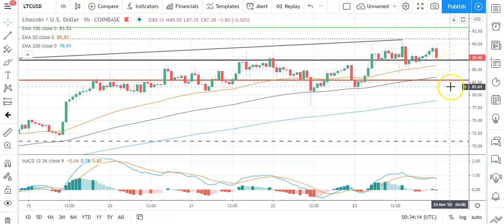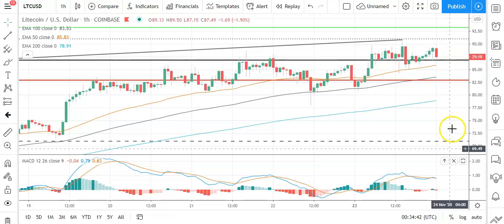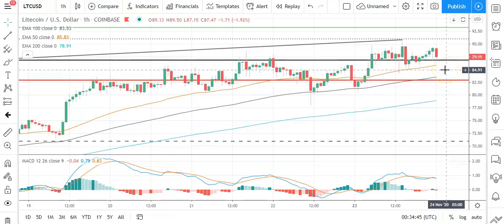A fall through the pivot would bring the first major support level sitting at 82.99 into play. Barring an extended sell-off on the day, Litecoin should stay clear of sub-80. Second major support level sits at 76.81. Looking at the MACD, we had a late bullish cross but that failed to hold and we got a bearish cross at the start of the morning, supporting this early downside. On the EMA, we're also seeing the 50 hold its ground or narrow marginally against the 100 and the 200.